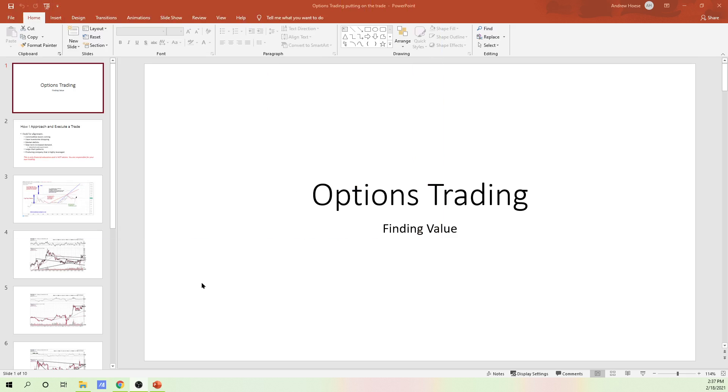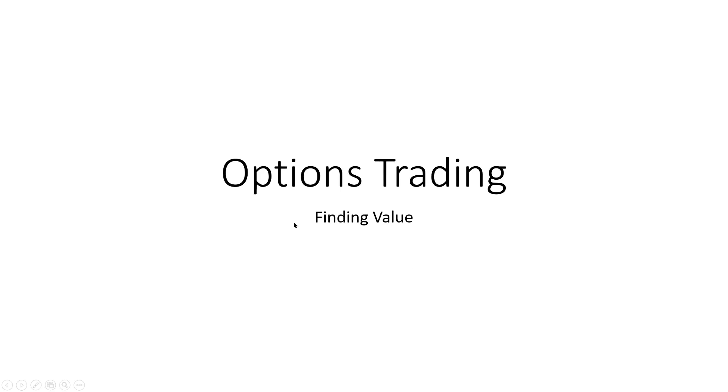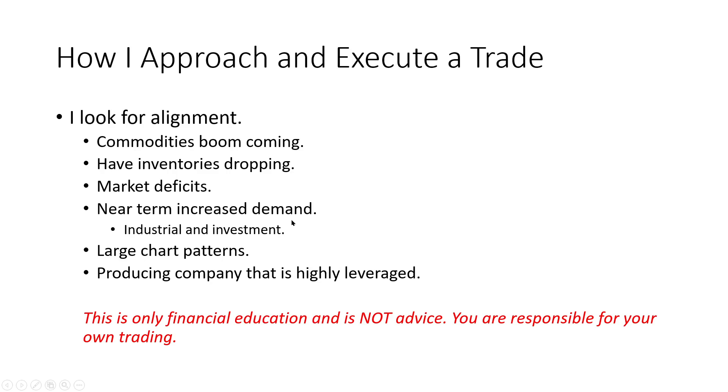This is my approach to options trading and how I execute a trade. I look for alignment: we've got a commodities boom coming, inventories are dropping, market deficits in the future, near-term increased demand for commodities — whether for industrial or investment purposes. I'm looking for large chart patterns and producing companies that are highly leveraged to a price. You're going to have to pick companies large enough that have options. This is only financial education, not advice — you are responsible for your own trading.